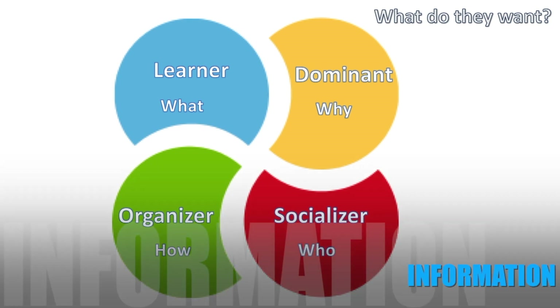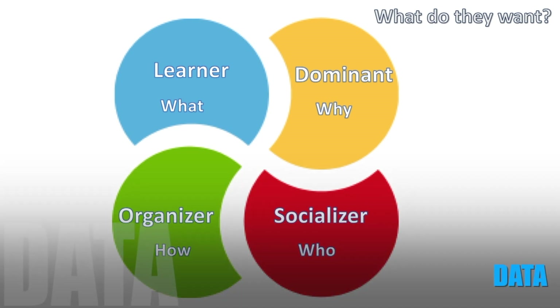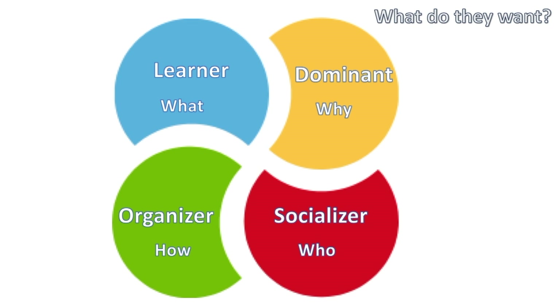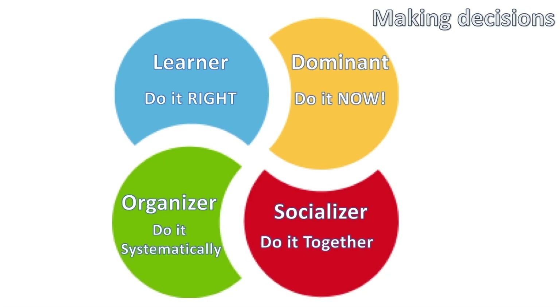When we talk about a Learner, they're all about the what. They need to know as much information as they possibly can get. They love research, data, and testimonials — anything that gives them a foundation. Because they're very slow to make decisions, they need buckets and buckets of information before making any decision.